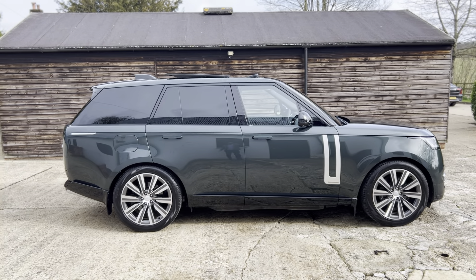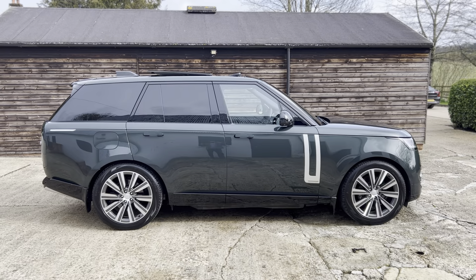Good morning, this is Paul and behind me is a 2022 72-registered Range Rover Autobiography P510E. I'd like to show you around. This is the latest shape, the latest incarnation of the fabulous full-size Range Rover.